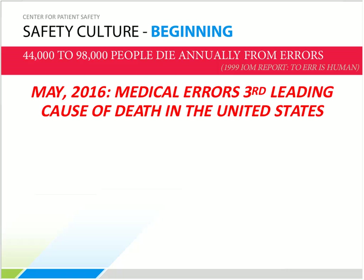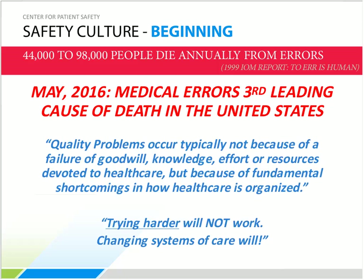It is estimated that medical errors causing severe harm to patients could be 40 times the death rate. Taking 40 times 250,000 patients who died due to medical errors puts severe harm from medical error at over 10 million patients. The IOM's follow-up report, Crossing the Chasm, noted that quality problems occur not because of failure of goodwill, knowledge, effort, or resources, but because of fundamental shortcomings in how healthcare is organized. Trying harder will not work — changing systems of care will.